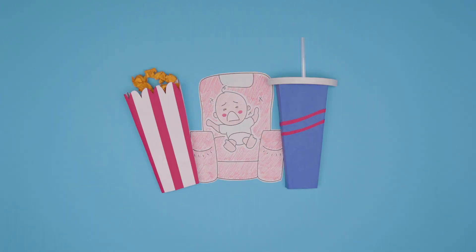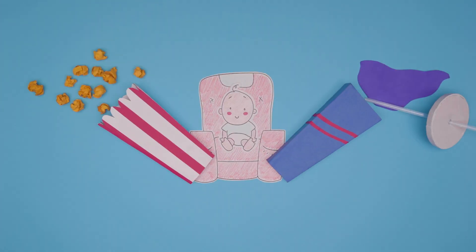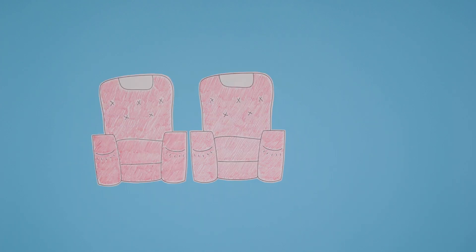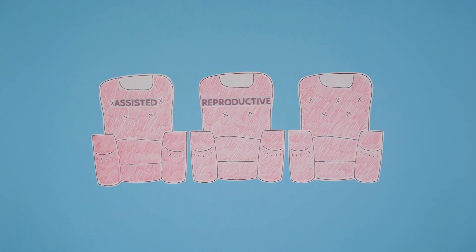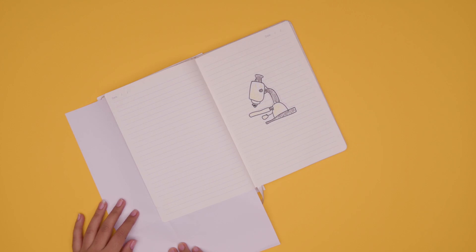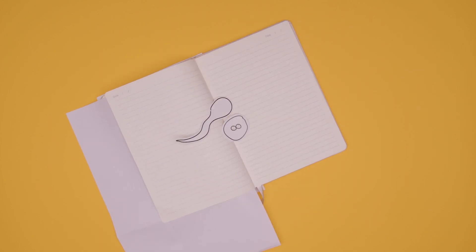Babies! Apart from when they're crying in the movie theatre, they can be pretty cute. And as it turns out, a lot of people want their own. But about 27 million couples in India suffer from infertility. For them, other options are found in Assisted Reproductive Technologies, or ARTs. So what are these options, and what challenges do they come with? Let's get into the baby-making science of it, and find out!